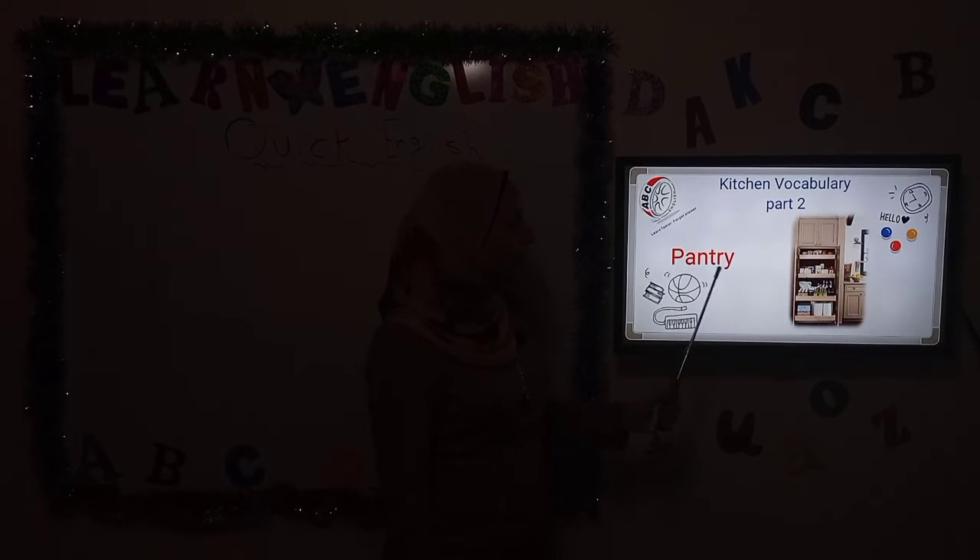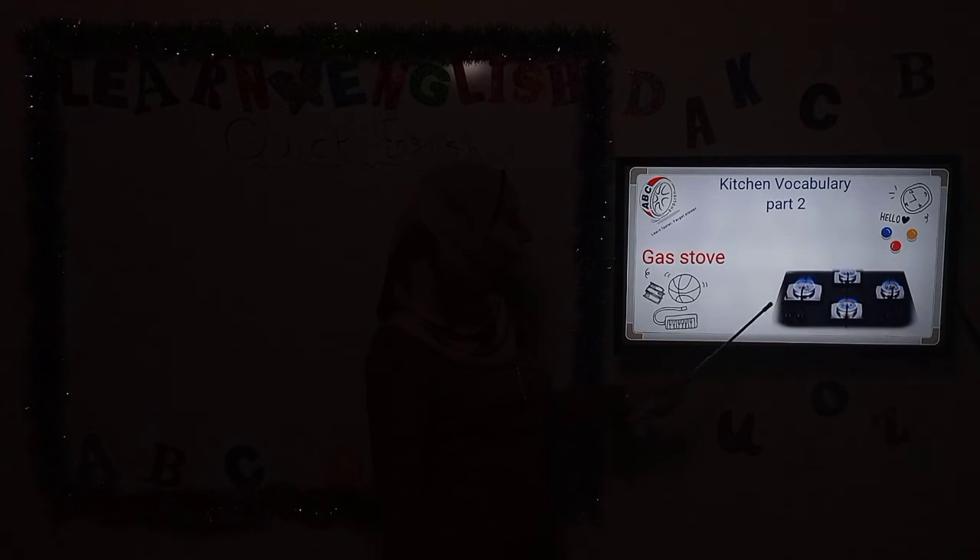Pantry — where we can keep our food. Then we have a toaster. Then we have a kettle — where we can make hot water. Kettle. Then we have a stove — it's a gas stove, as we can see the fire.